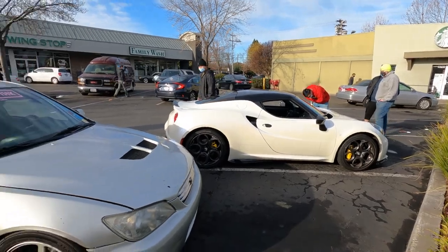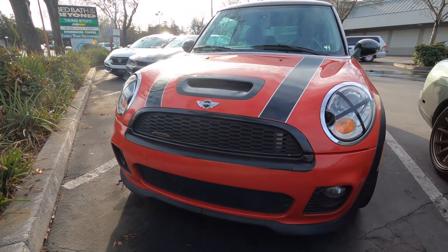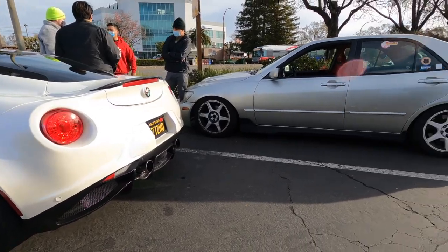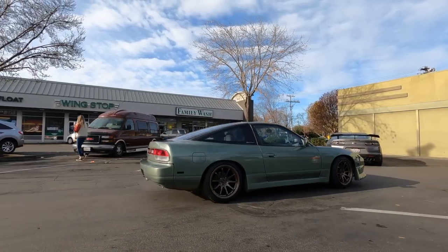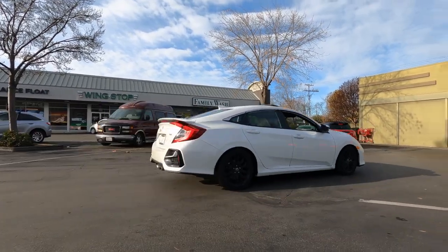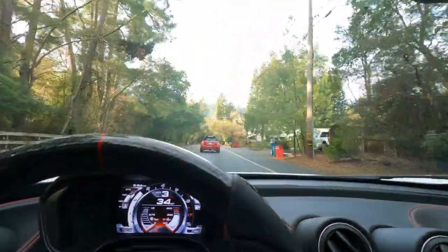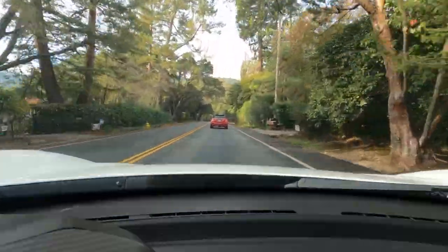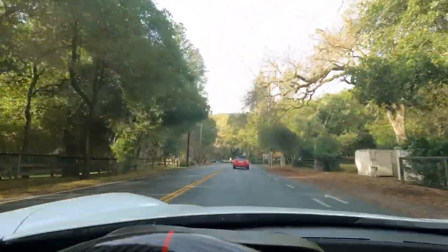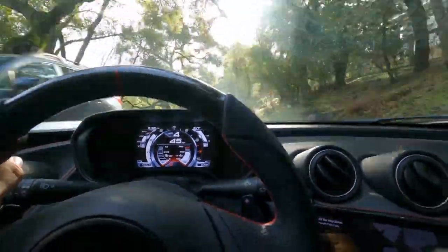Yeah, everyone's checking out the Alfa — should be fun. Alright, here we are headed up through Woodside up to Alice's. We've got Marina up front with the Mini; everyone else is in front except the Civic is behind me. Looks like Scott's leading the way. We've got a few bicyclists ahead but we should be clear to go after that.